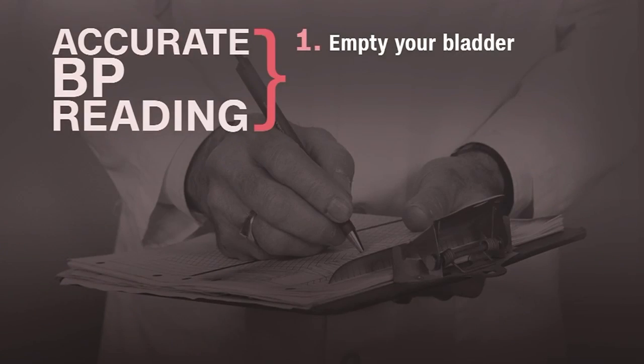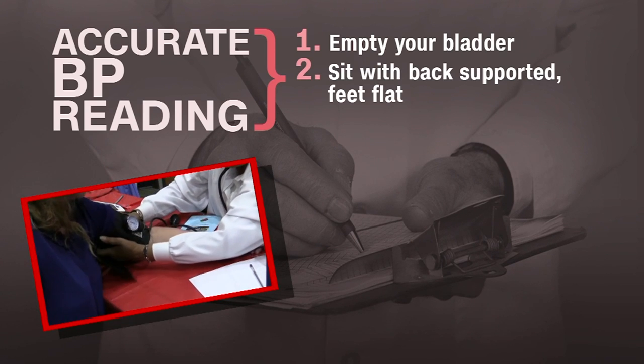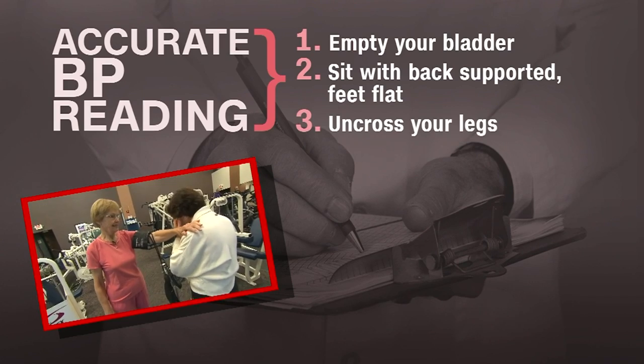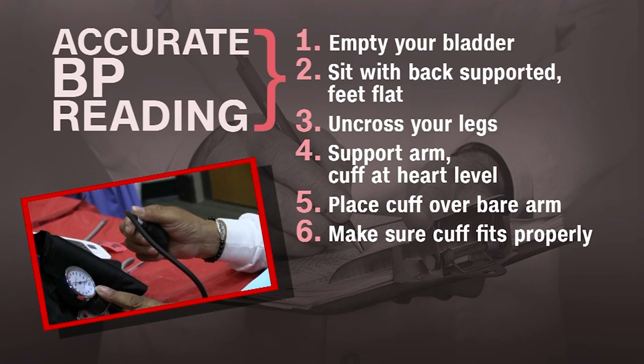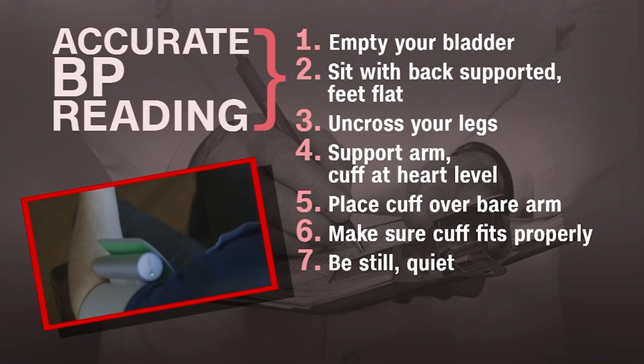First, you need to empty your bladder ahead of the reading. Second, sit with your back supported, your feet flat on the ground, and keep your legs uncrossed. You also want to make sure that your arm is at heart level and supported. Next, make sure the cuff is over a bare arm and fits you properly. And finally, sit still and don't talk during the reading.